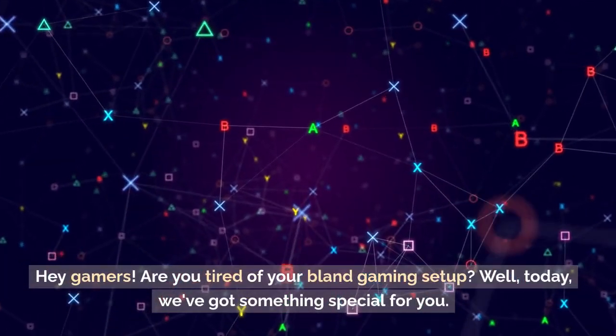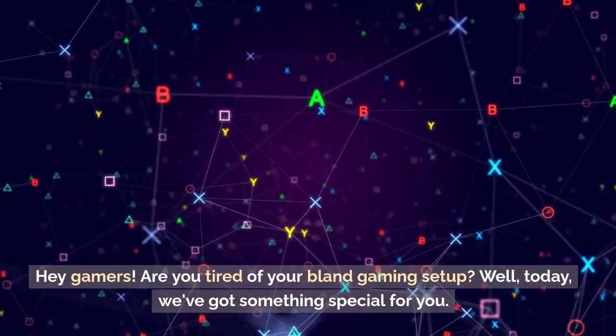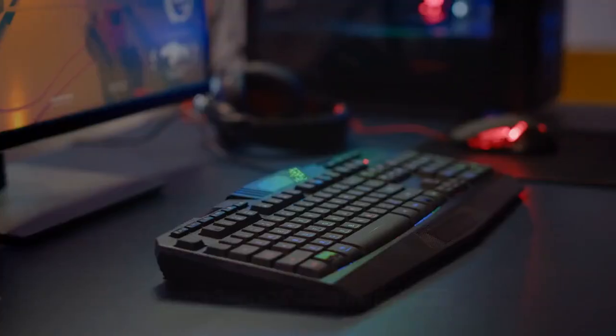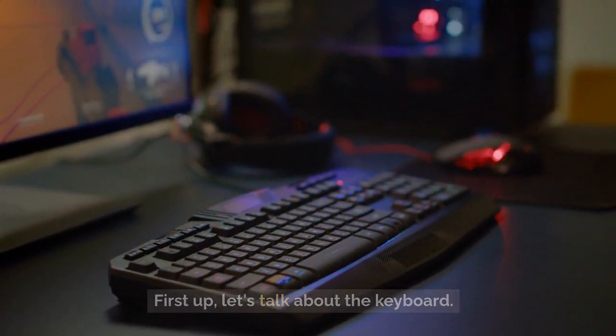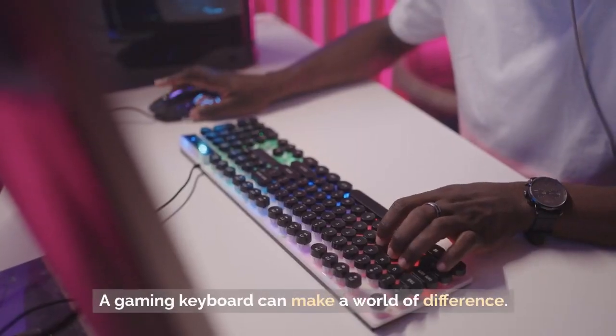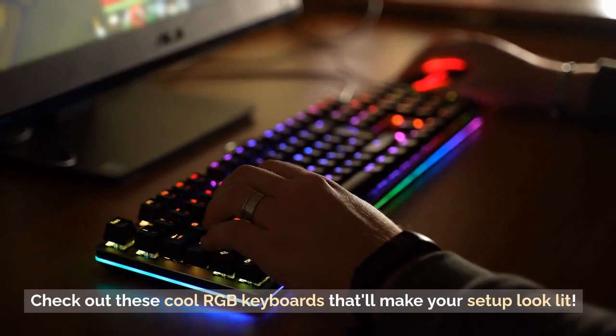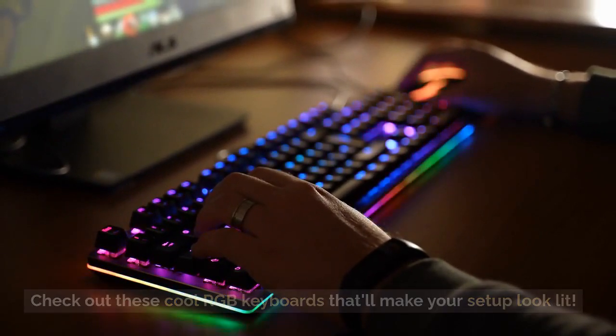Hey gamers. Are you tired of your bland gaming setup? Well, today we've got something special for you. First up, let's talk about the keyboard. A gaming keyboard can make a world of difference. Check out these cool RGB keyboards that'll make your setup look lit.